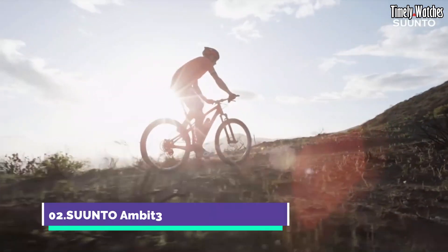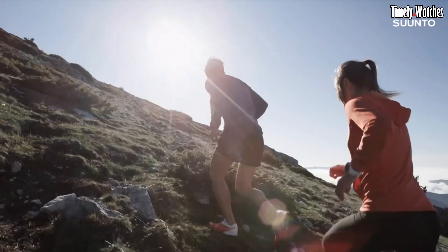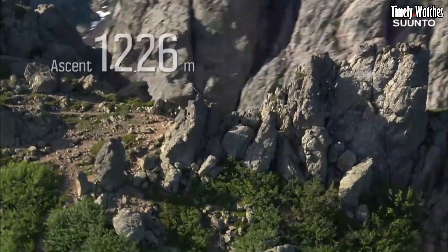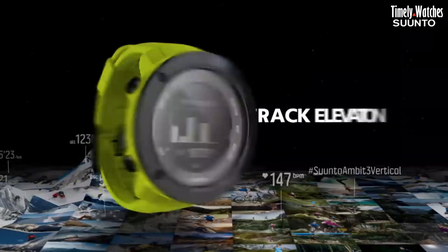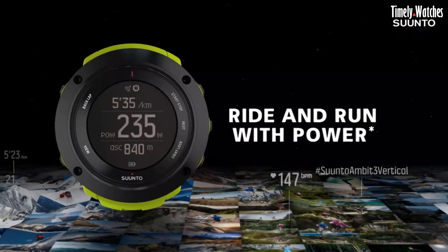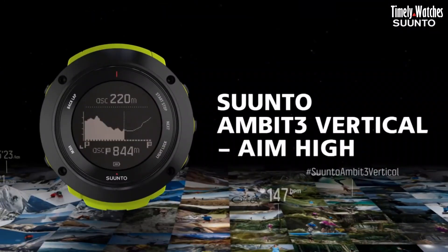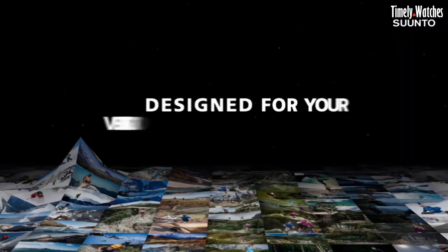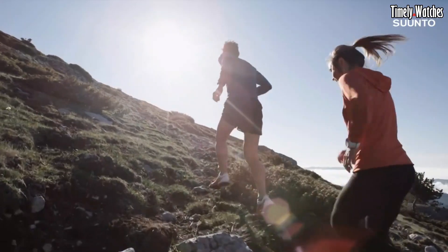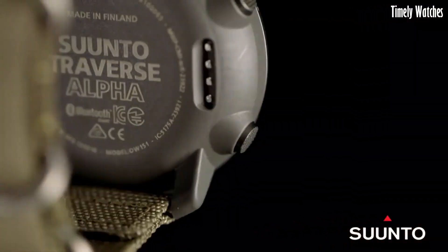Number 2: Suunto Ambit 3 is a high-performance GPS watch tailored for athletes and adventurers. Housed in a durable case, it showcases a clear digital display with customizable sport modes and training insights. The built-in GPS provides accurate tracking for various activities. With Bluetooth connectivity, it syncs data wirelessly to your smartphone. Water-resistant and equipped with a long-lasting battery, it ensures continuous usage during challenging expeditions, offering precise tracking, performance analysis, and seamless connectivity.